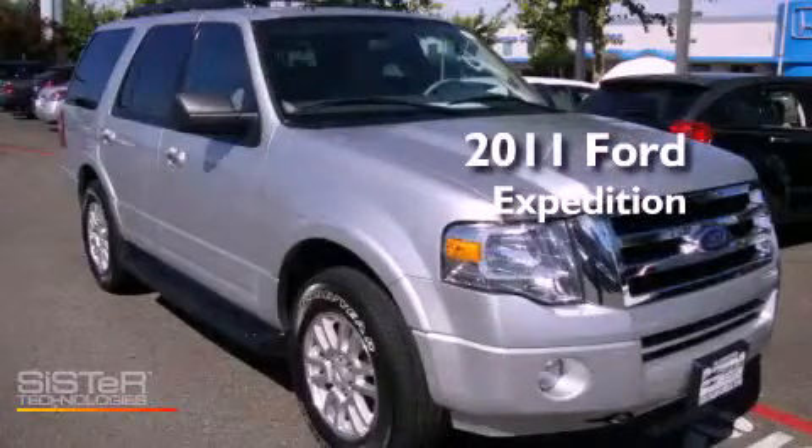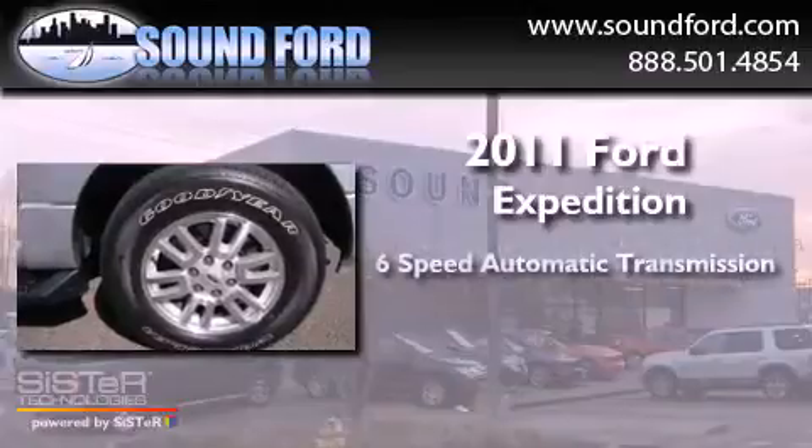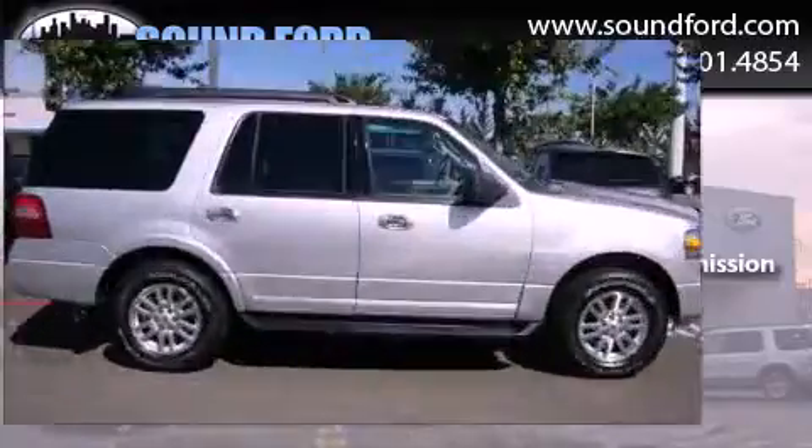This is a 2011 Ford Expedition. This SUV has a six-speed automatic transmission, a 5.4-liter V8, and four-wheel drive.